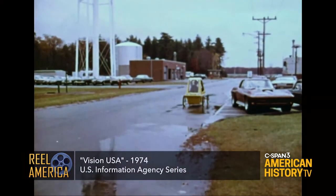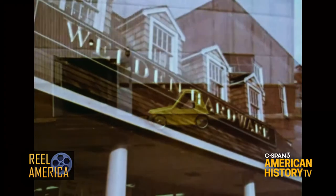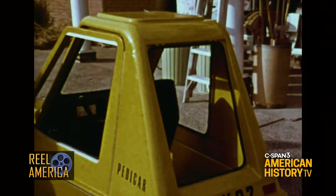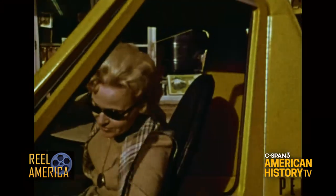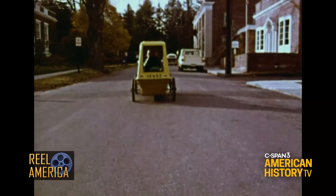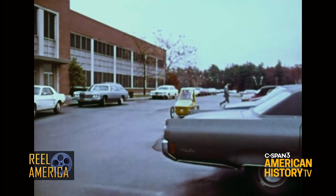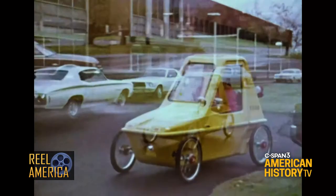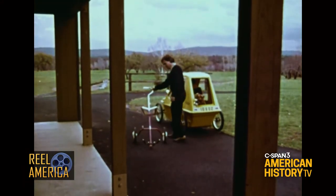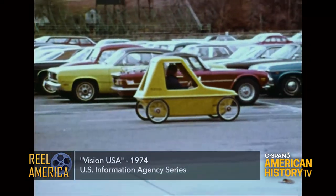When your job keeps you running from building to building, it'll keep you out of the rain. It's a more economical way to pick up little things. It parks in far less space than any car. It can take you home from work or on any short trip. In all, it gets around very well.